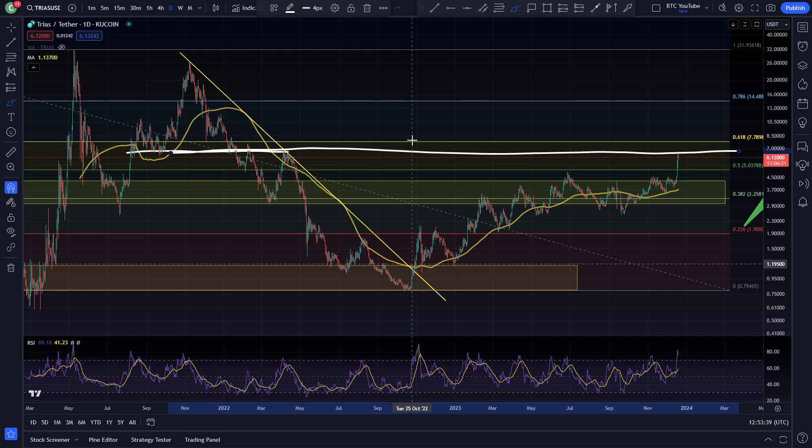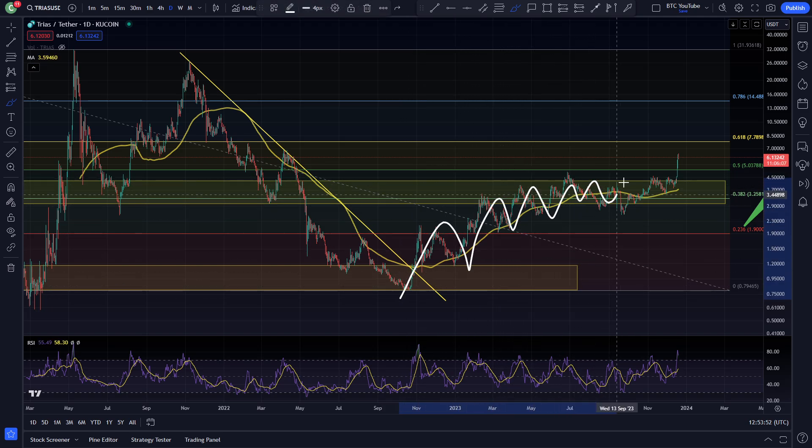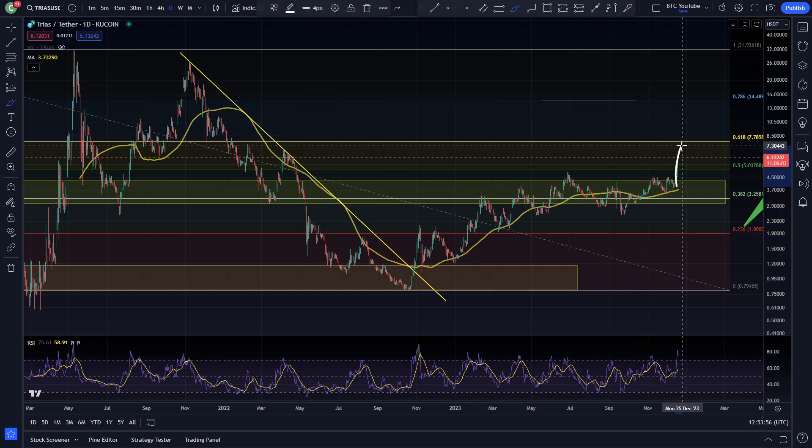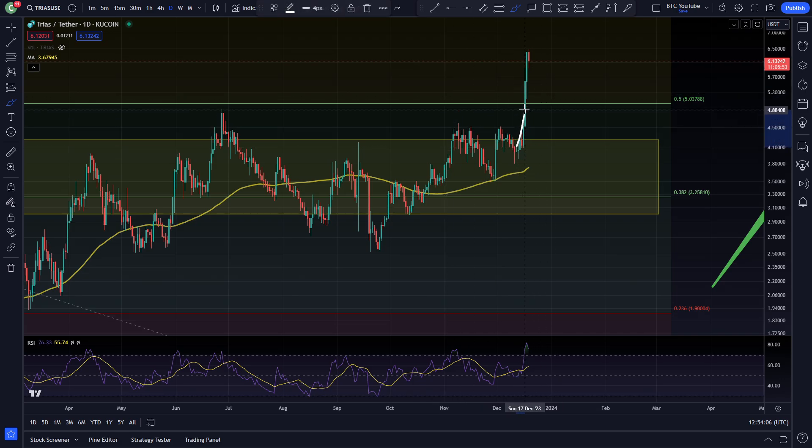This is essentially a previous bull market support flipped into resistance, which is where we're currently stalling out — hitting that next level of structure for TRIAS. But overall looking very very strong indeed. You can see this nice bullish uptrend that we have seen for TRIAS ever since it hit its bear market low in October last year, working its way up through the Fibonacci levels, consolidating but not really losing much value at all. Then coming up today and yesterday — we basically had a nice break and retest of that area over the past few days.